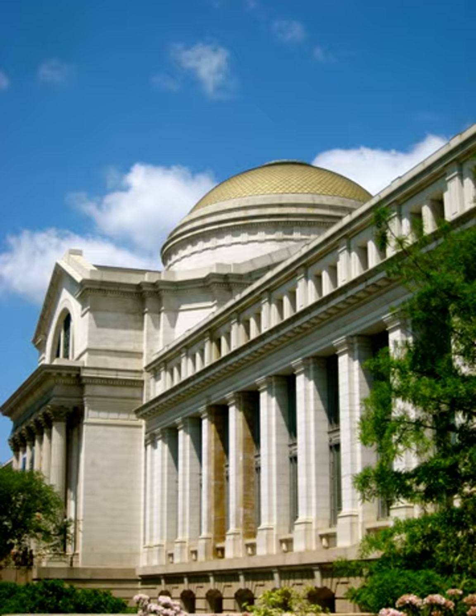The National Museum of Natural History is a natural history museum administered by the Smithsonian Institution, located on the National Mall in Washington, D.C., United States. It has free admission and is open 364 days a year. In 2016, with 7.1 million visitors, it was the fourth most visited museum in the world and the most visited natural history museum in the world.